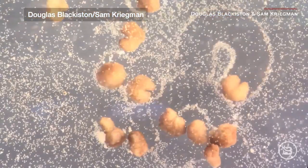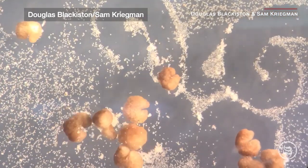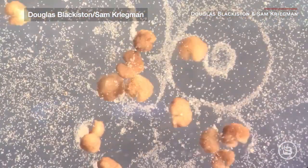Formed from the stem cells of the African clawed frog — so these were formed from stem cells of the African clawed frog — Xenopus laevis, from which it takes its name. Xenobots are less than a millimeter wide. The tiny blobs were first unveiled in 2020 after experiments showed that they could move, work together in groups, and self-heal.